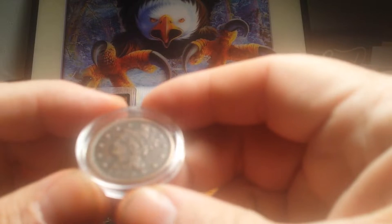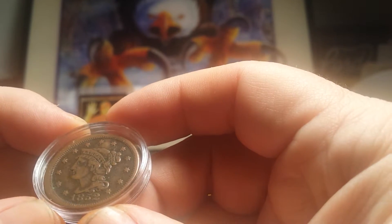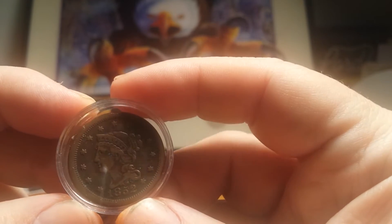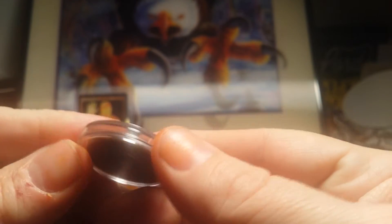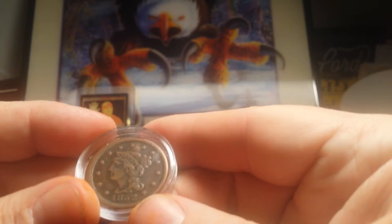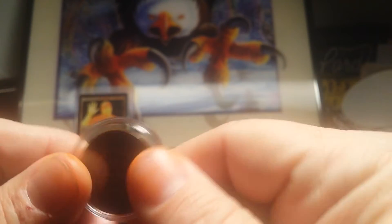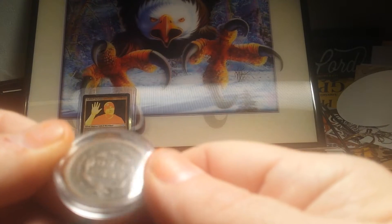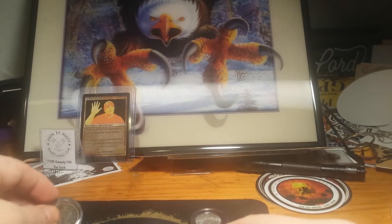So, of course, you've got your choice if you want the 1852 large cent, which is in really, really good shape. You can read the Full Liberty — it's a little faded red on the top, but the whole word's there. The date's full, stars, dentals around the edge. You can see all the lettering. So, that's one choice.